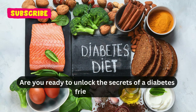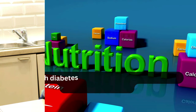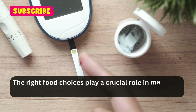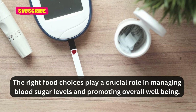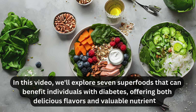Are you ready to unlock the secrets of a diabetes-friendly diet? Let's delve into the world of flavors and nutrients that can transform your plate and health simultaneously. Living with diabetes requires a thoughtful approach to diet and nutrition. The right food choices play a crucial role in managing blood sugar levels and promoting overall well-being. In this video, we'll explore seven superfoods that can benefit individuals with diabetes, offering both delicious flavors and valuable nutrients.